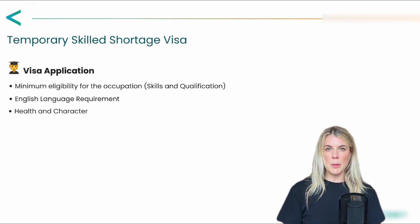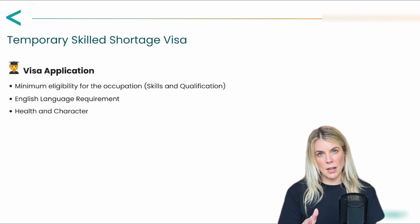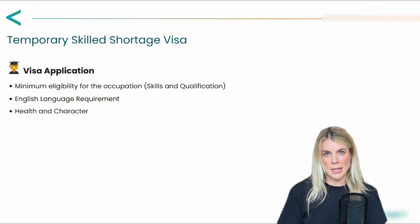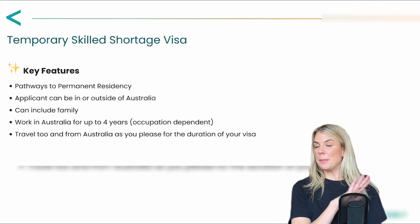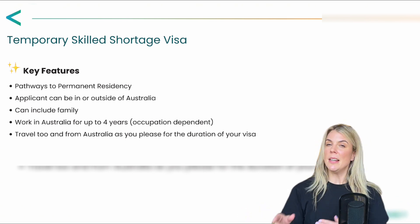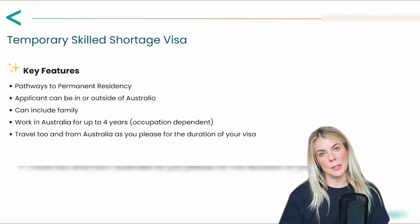The visa application is where the candidate needs to prove their skills and experience are perfectly aligned for the position they've been nominated for. A few key features of the 482 visa: you can apply inside or outside Australia, there's no age limit, there are pathways to permanent residency, and you can bring all of your family along with you.